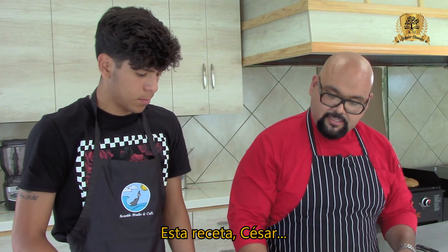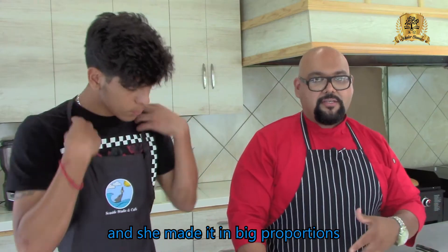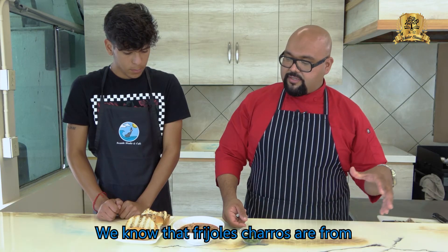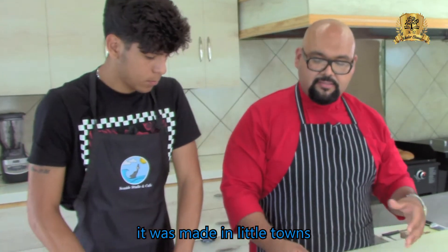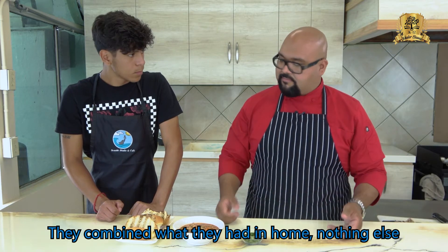This recipe, César, is one my grandmother used to make for us. We made frijoles charros in large quantities for special events. We know that frijoles charros are from the north of Mexico — made in rancherías, mainly on ranches, and at home.